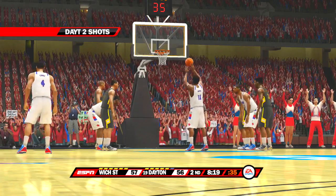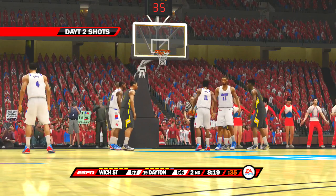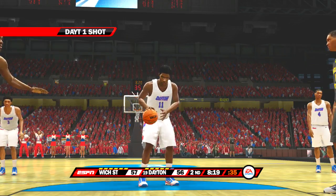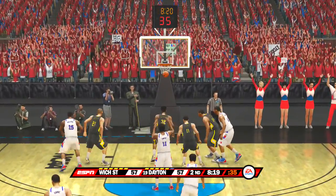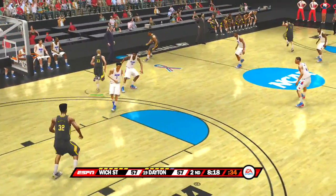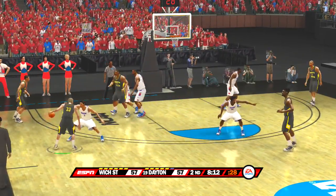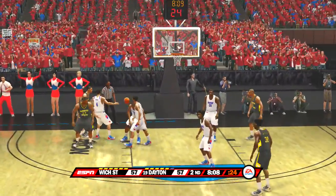Chance to get an easy one here — rims out. Dick, they're really getting it done from the line tonight. A surprisingly collective effort, Brad. Now they work it around the perimeter — it looks as though they have a shooter spotting up. Gave it up.